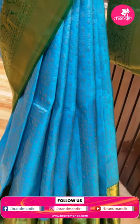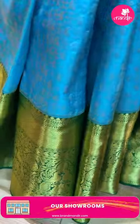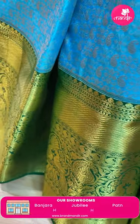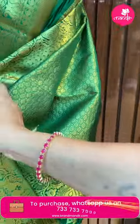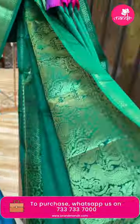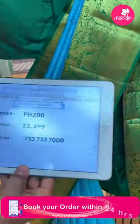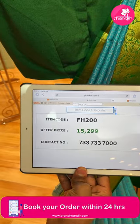Next saree: very super gorgeous — beautiful blue with bottle green, stunning. Matte finish. Bottle green border cross cutty with florals, peacock vines and floral vines. Pallu: diamond brocade, curvy diamonds, curvy checks with florals. Blouse contrasted with border — beautiful. Saree price: 15,299. FH200 is the code.